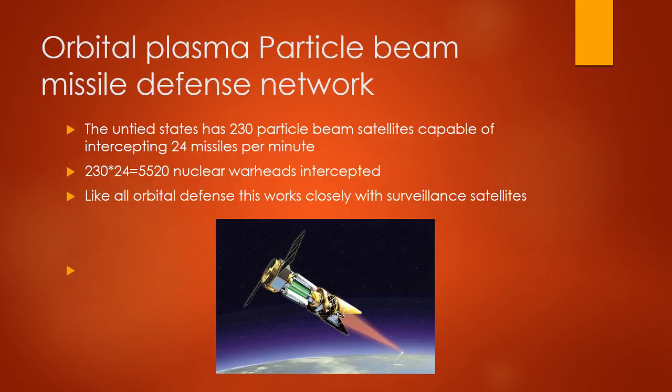Orbital Plasma Particle Beam Missile Defense Network: the United States has 230 proton beam satellites capable of intercepting 24 missiles per minute. 230 times 24 equals 5,520 nuclear warheads intercepted. Like all orbital defense, it works closely with surveillance satellites.